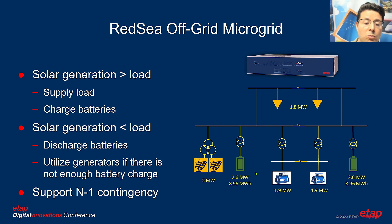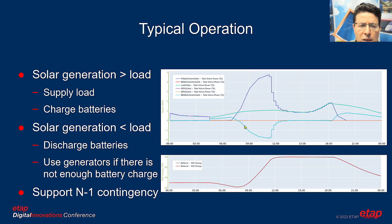The system must also tolerate N-1 contingency — if one solar unit, one battery, or one ICE trips, the system should sustain and provide 1.8 MW to the load. The ETAP microgrid controller is used to orchestrate, coordinate, manage, and control the assets, DERs, and loads in the system.